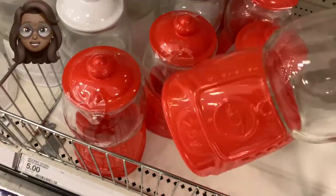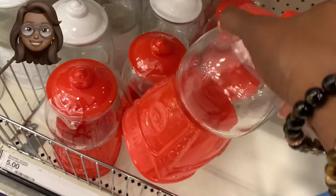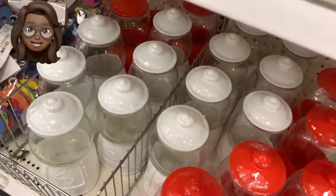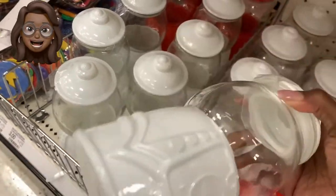It's back! The Target Dollar Spot has the bubblegum machine back. Ceramic glass, solid as a rock, $5. This is probably the most requested item in the Target Dollar Spot. If you're looking for it, check it out now.